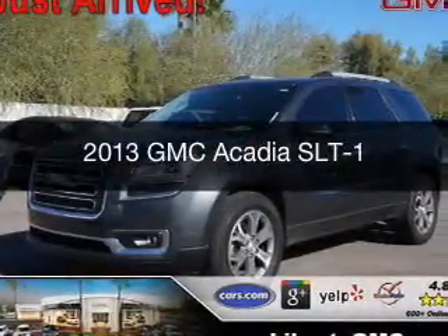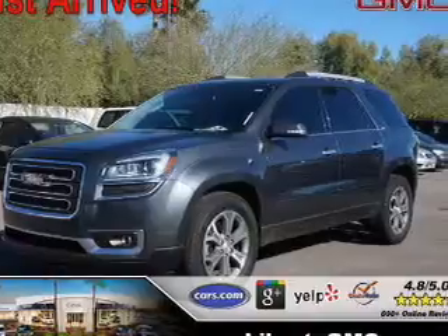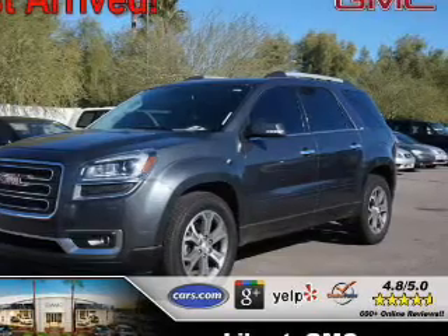This is a used 2013 GMC Acadia. It's powered by all-wheel drive, a 3.6-liter six-cylinder engine, and a six-speed automatic transmission.